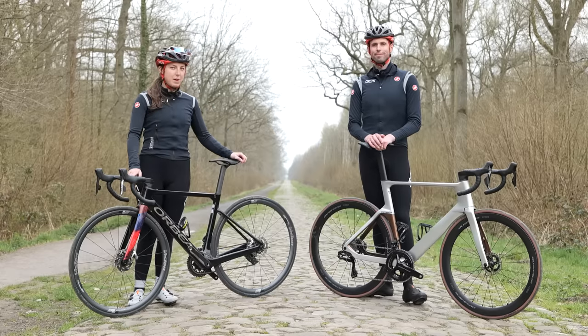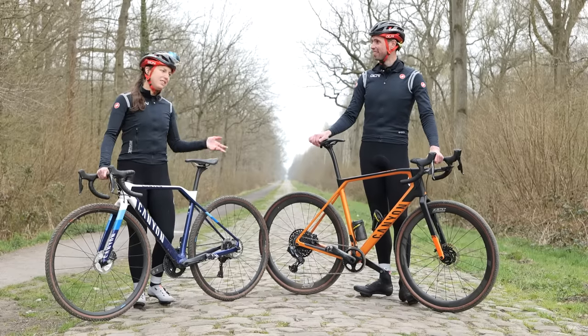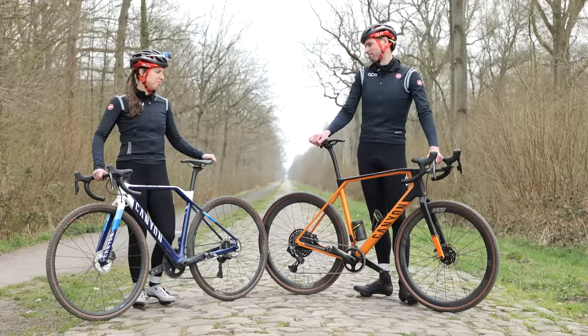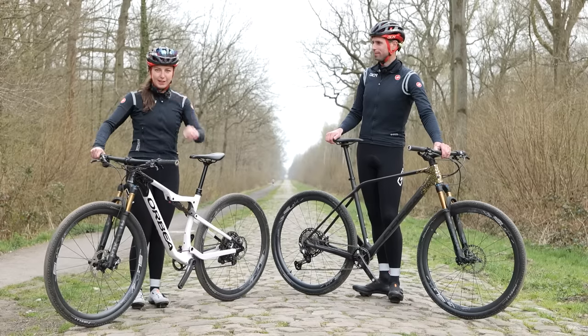Myself and Alex each have three bikes with us: our usual road bikes, our gravel bikes — mine's technically a cyclocross bike, but same thing — and some mountain bikes that we might have stolen from GMBN. Don't tell them.